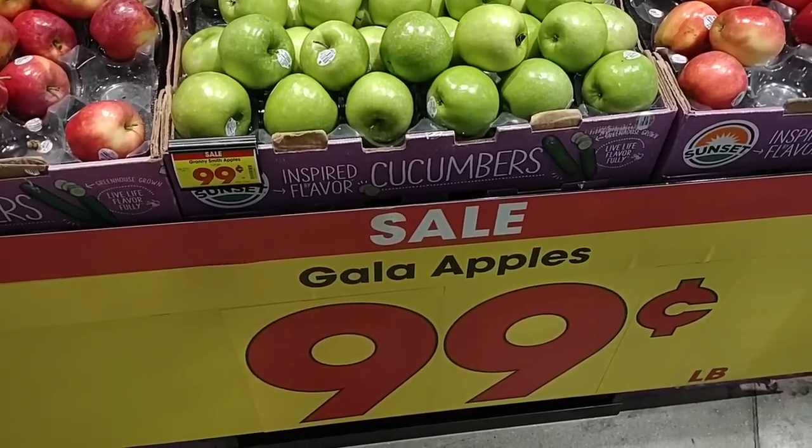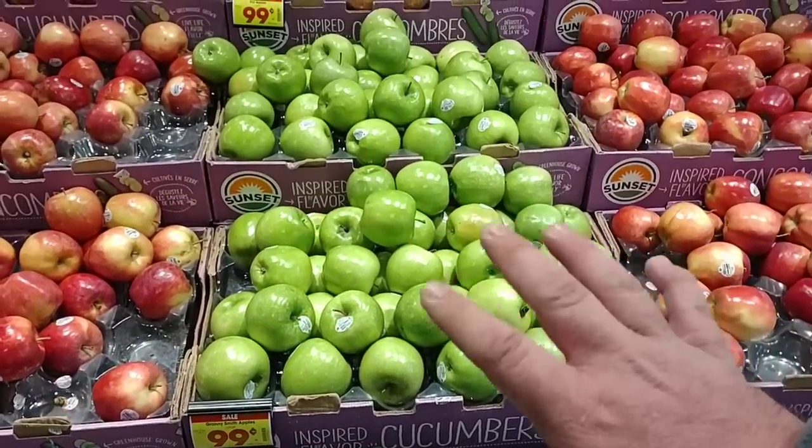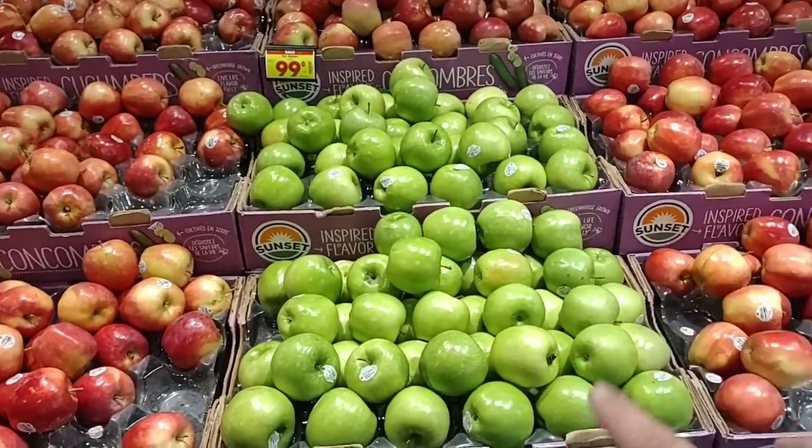Another great deal: Gala Apples, Granny Smith Apples, and Fuji are all $3.99 a pound this week.